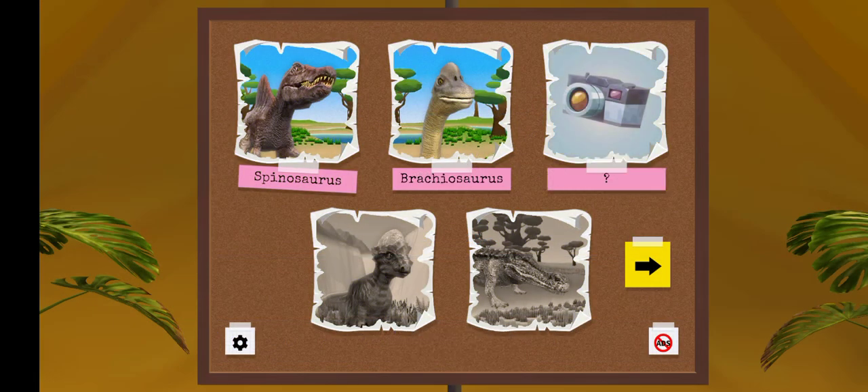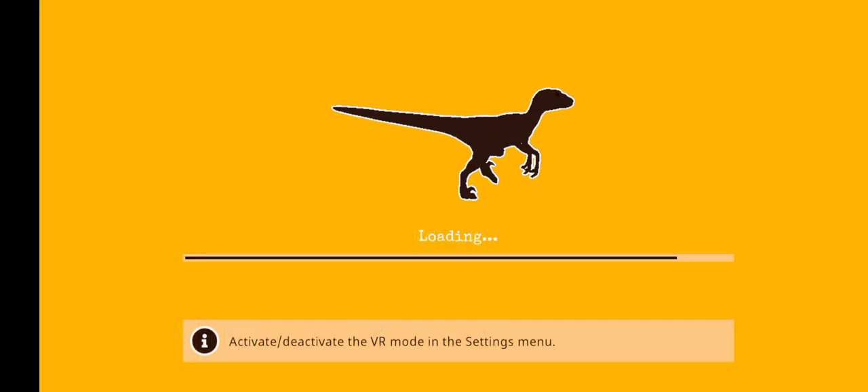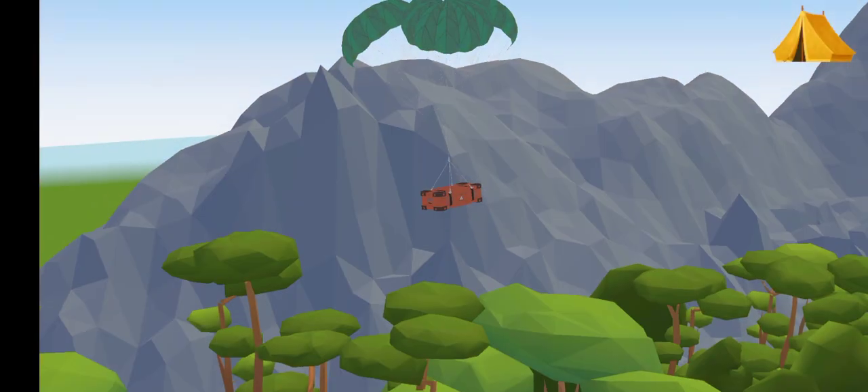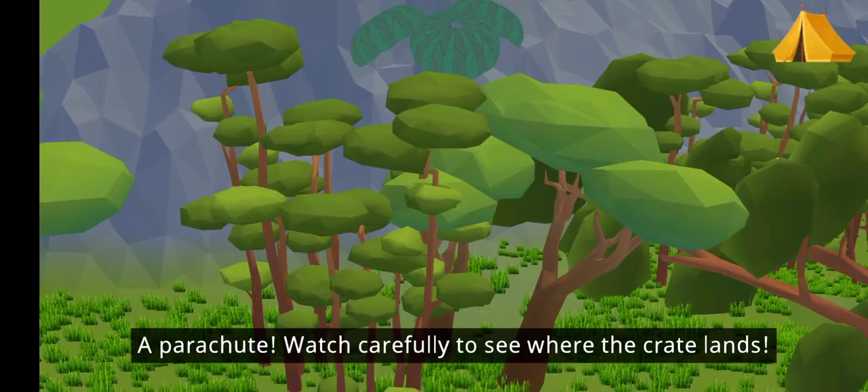Good job! A parachute! Watch carefully to see where the crate lands.